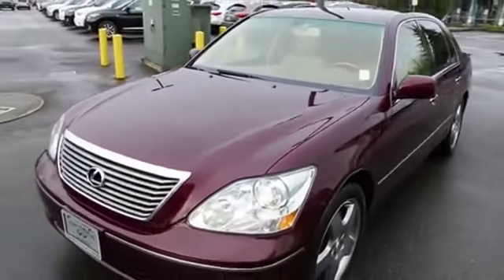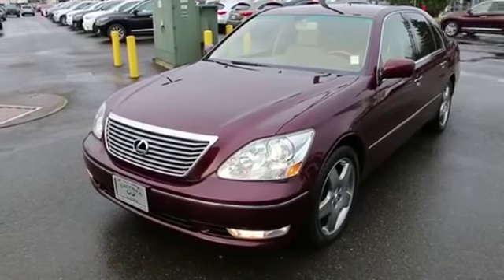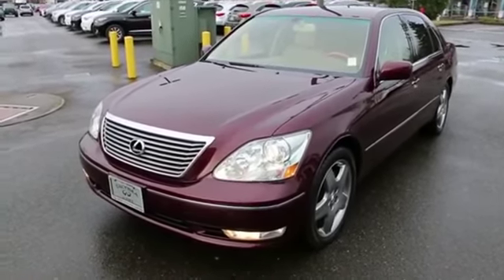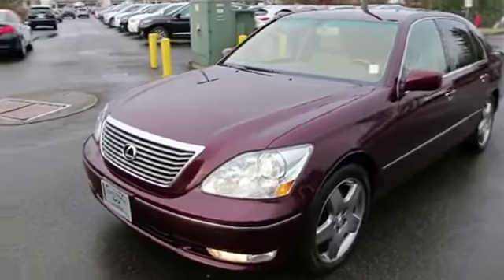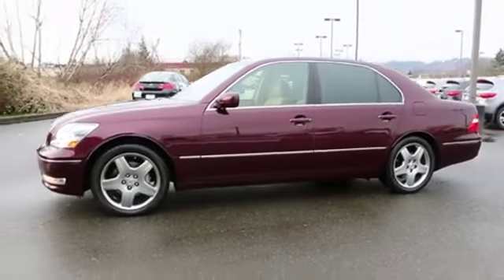If you're in the market for an LS430, you're going to have a hard time finding a nicer 2006 for sale in Washington. This one is a must-see. Come and take it for a drive. If you're an out-of-state customer, give us a call — we'll be happy to provide you with a shipping quote. Thank you so much for taking the time to watch this video. We hope to see you at our store very soon, and have a wonderful day.